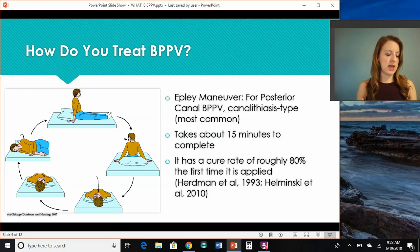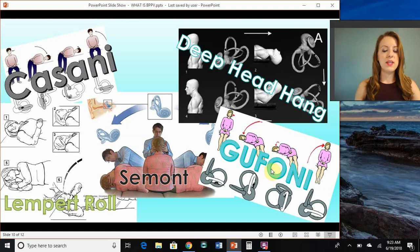This maneuver itself has about an 80% cure rate the first time it's applied. But like I mentioned, there are a lot of different types of maneuvers for different types of conditions with these crystals and different canals, so it's very important to see a specialist or somebody who has a lot of knowledge of BPPV in order to diagnose where the crystals are and how it should be treated. From there, they can also teach you how to treat at home, but it's important to know what's going on first.